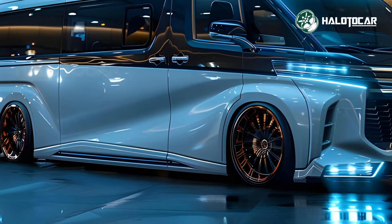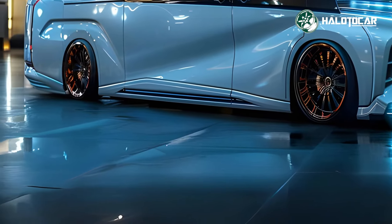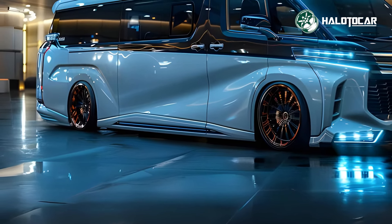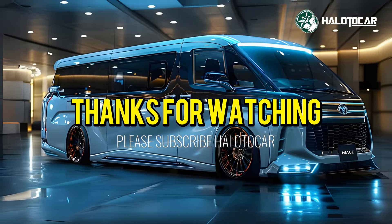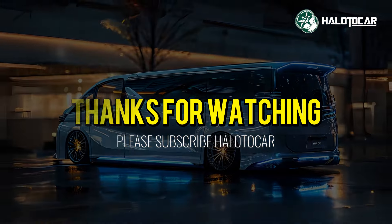Thanks for watching, we hope you enjoyed the ride as much as we did. Don't forget to hit that like button, subscribe to our channel, and ring the notification bell so you never miss out on our latest updates. Until next time, drive safe and stay passionate about all things automotive. See you on the road!